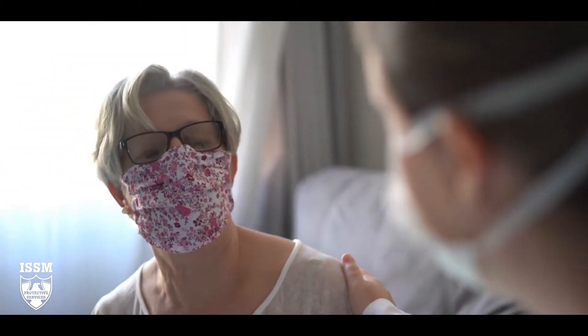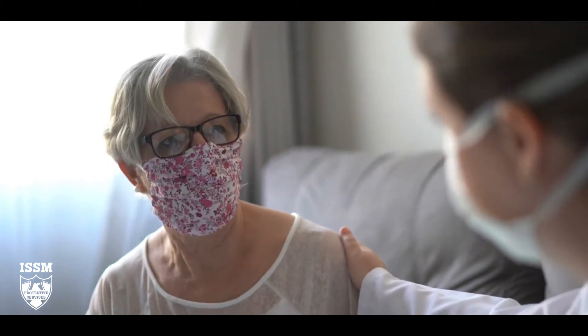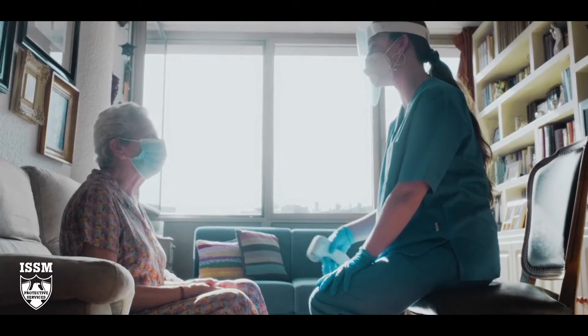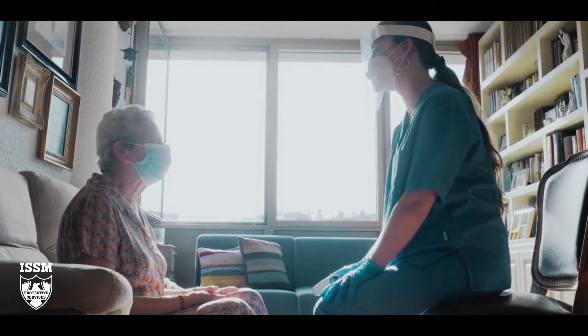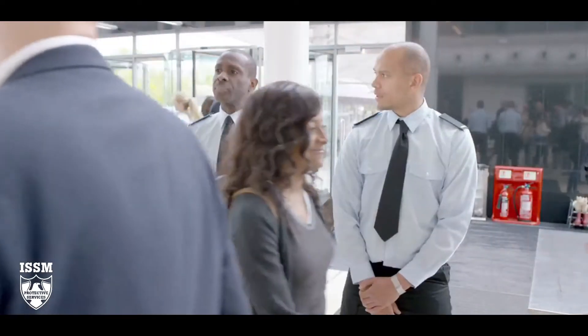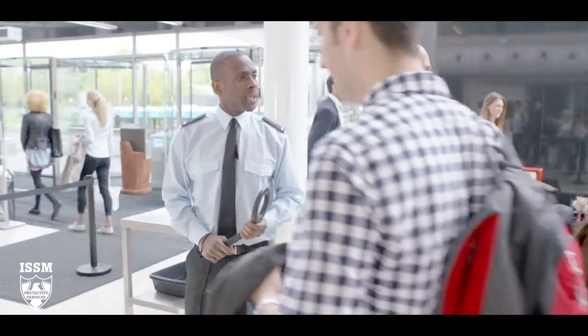Patient and resident safety is a top concern for assisted living and long-term care facilities. Families are counting on you to care for their loved ones and keep them safe and comfortable. That's why assisted living security and access control systems are so important.